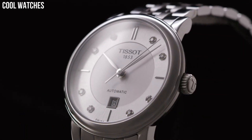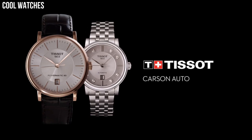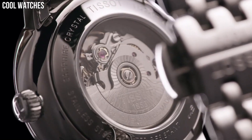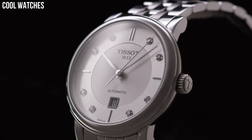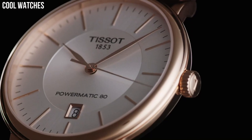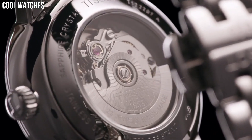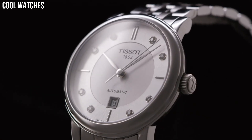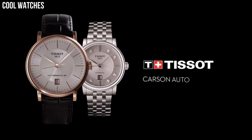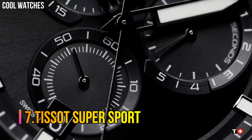Number 8: Tissot Carson Watch. Case size 42mm, band width 21mm, case thickness 6.45mm, Swiss quartz movement, 316L stainless steel case, index dial type, leather bracelet, standard buckle closure. Water-resistant up to 3 bar, 30 meters, suitable for short periods of recreational swimming and showering, but no diving or snorkeling.